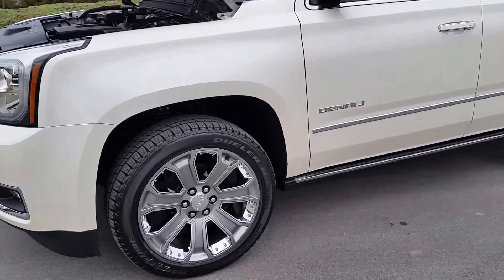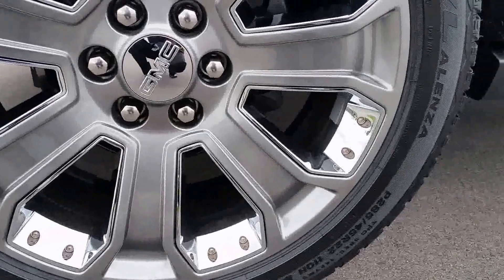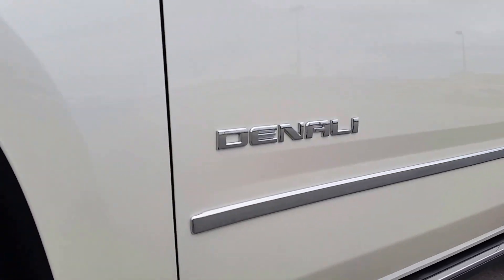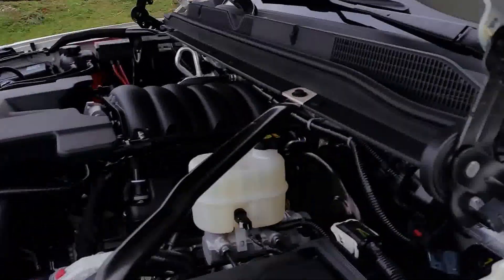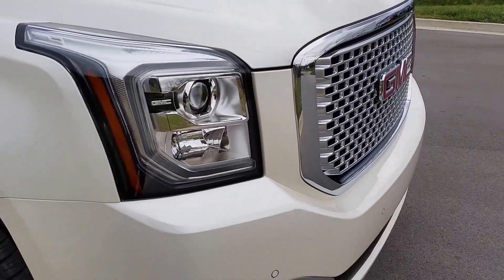It has the all-new 8-speed automatic and is very nicely equipped with premium 22-inch aluminum wheels, 285/45 R20 tires, power deployable running boards, lots of chrome, the beautiful Denali logo, painted mirror covers, and the very powerful 6.2 liter engine. It has a honeycomb grille with the GMC logo and updated headlights.